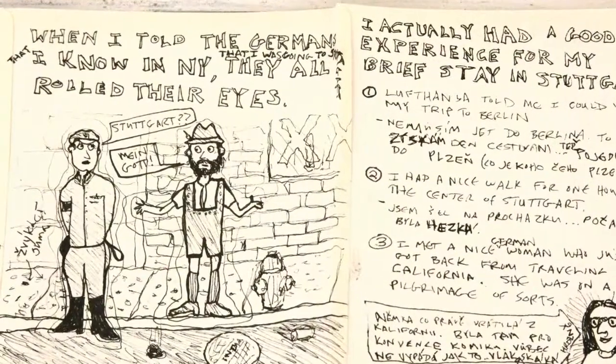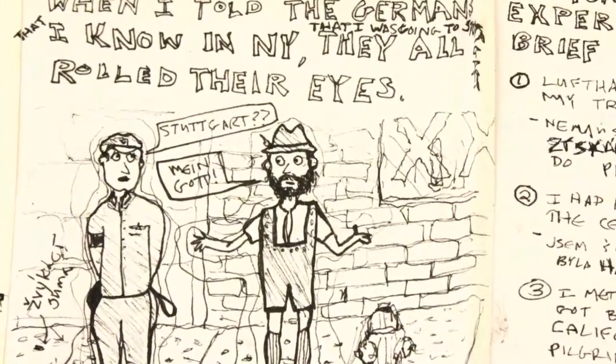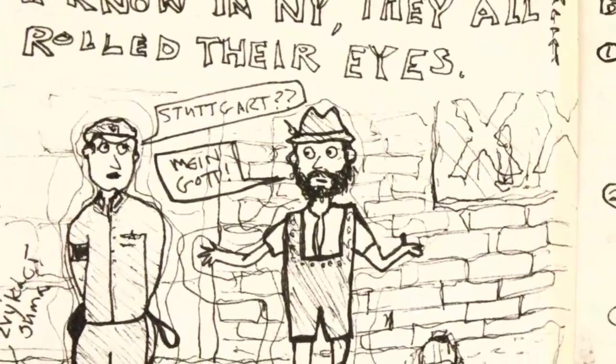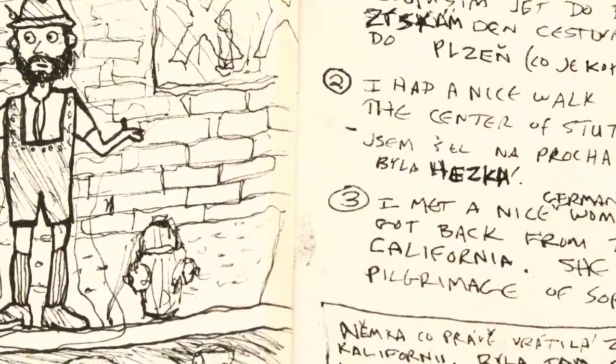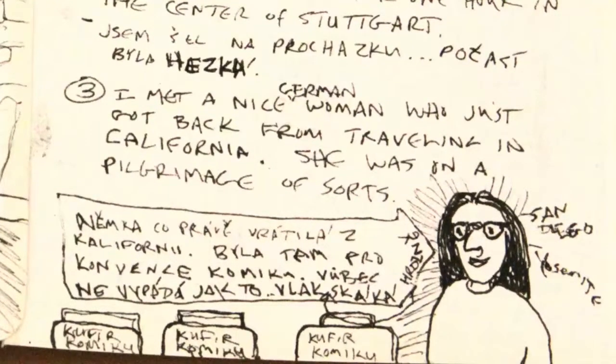When I told the Germans I knew in New York that I was flying into Stuttgart, they all rolled their eyes. But it was a beautiful little city with nice surrounding hills. One interesting person I met in Stuttgart was a young German woman who had just returned from Comic-Con in San Diego with suitcases of comics.